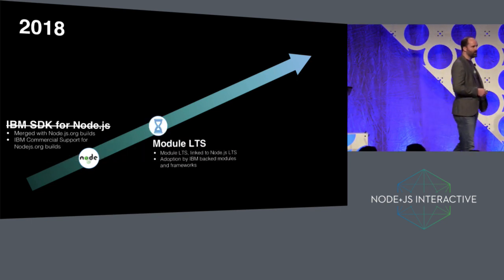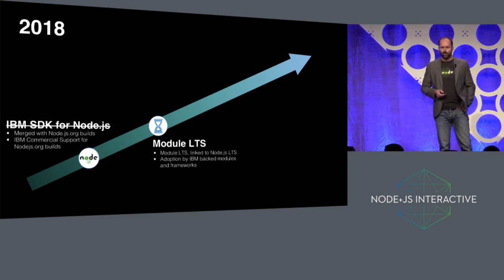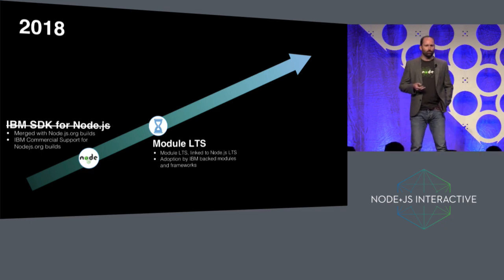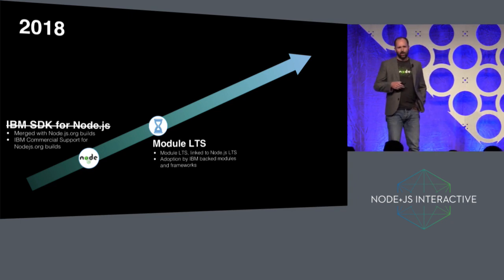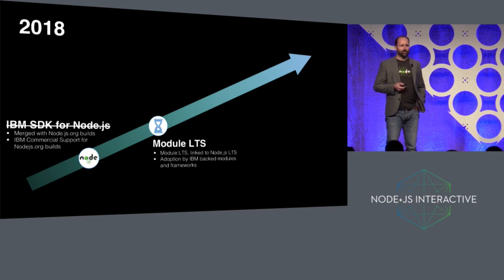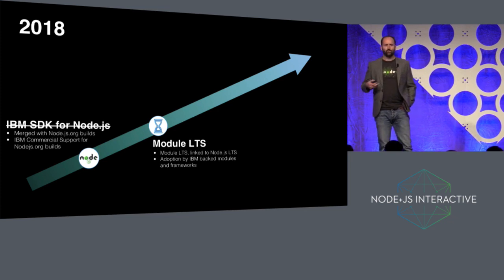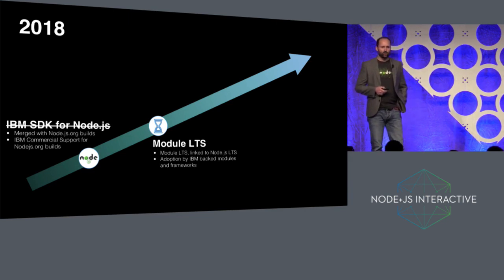The next thing we did was starting to look at modules — the ecosystem of 850,000 NPM modules — and the difficulties in trying to make sure that you're building applications on a solid foundation. We announced in June this concept of Module LTS, aligning the long-term support policy of NPM modules to the long-term support policy of Node itself. The idea being that if you build an application on Node 8, the modules you're using should be supported for the lifetime of Node 8, so you shouldn't have to move major versions of a module inside the lifetime of the Node version you're using. All of the IBM-backed modules signed up to that.